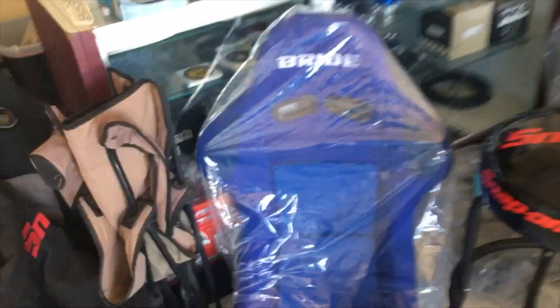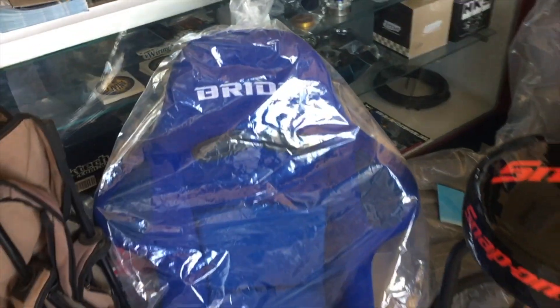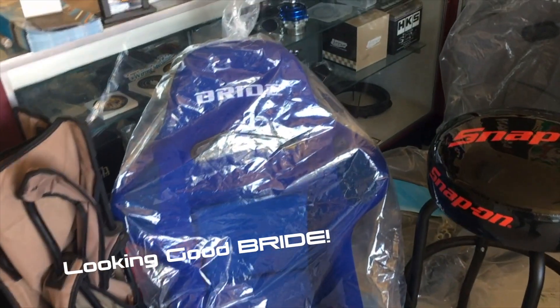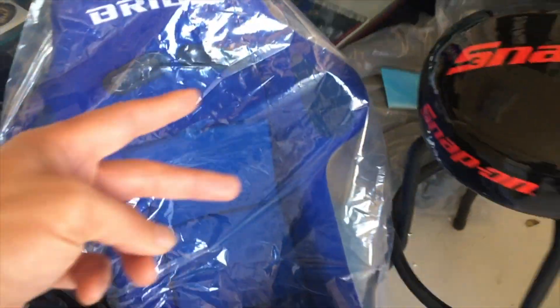So I brought the seat in — as I said earlier, this is the new 2017 Bride Zeta 3s with their new glitter back. It's a little darker. The reason they painted it like this — it's a new shell for 2017 — is to distinguish it from the fakes and replicas that exist out there, and also to improve the design and refresh the look of the Bride seats.